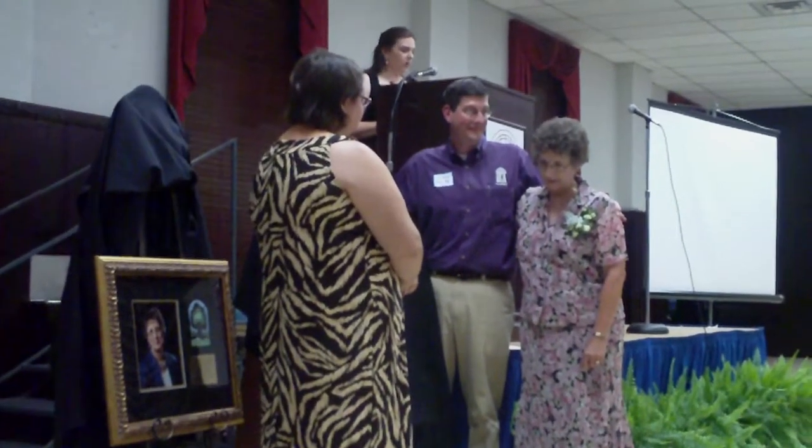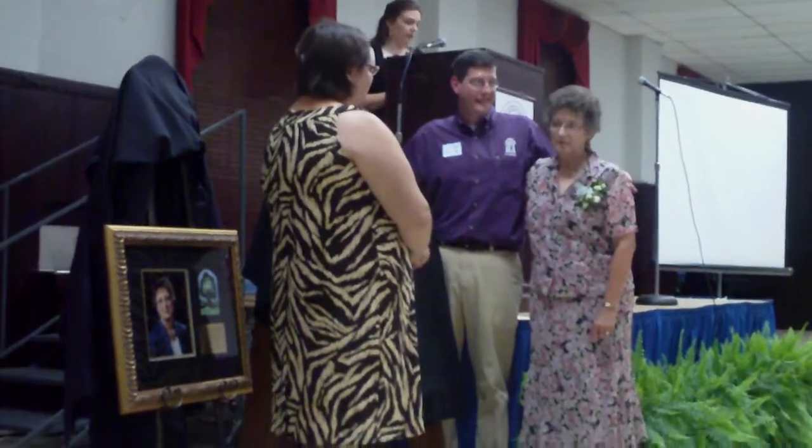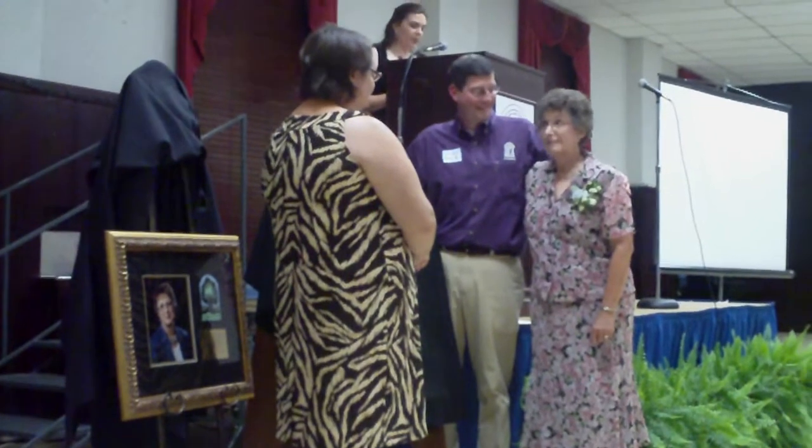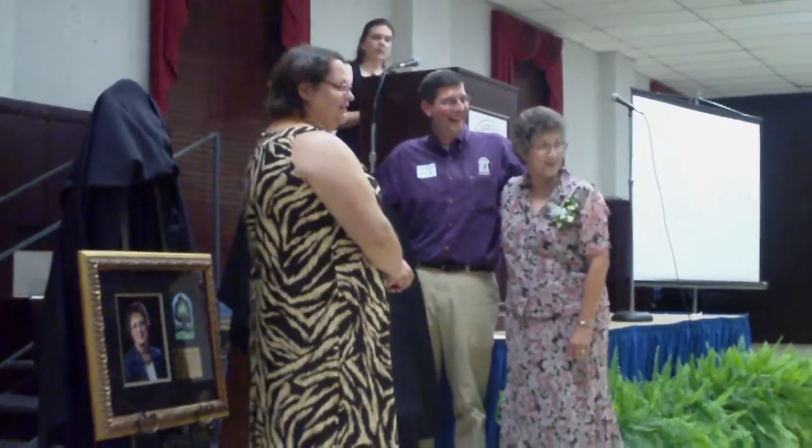As the commitments began rolling in, it became obvious that we could not only get the Pat Larson painting for Glenna after all, but also have it framed. So with help from daughter Lee, we selected one that we think she'll love.